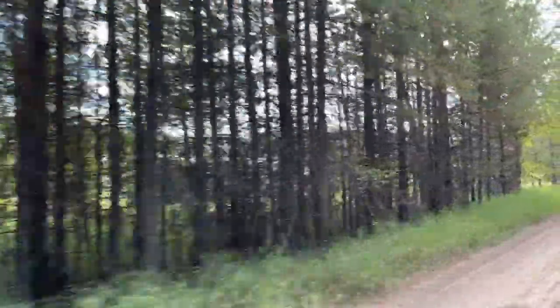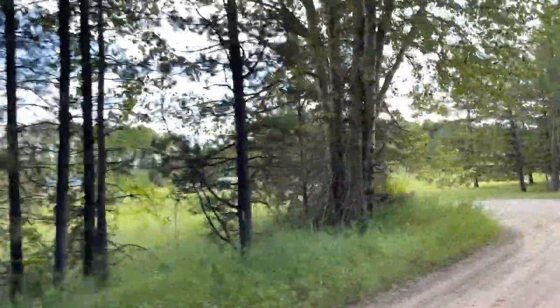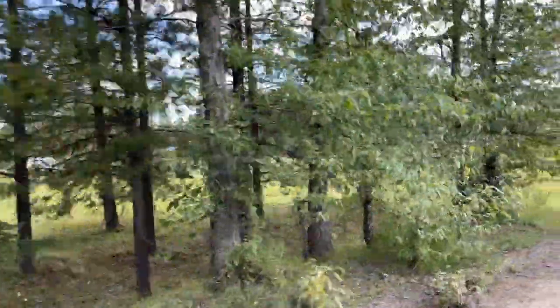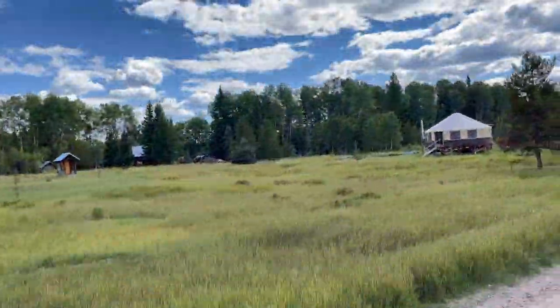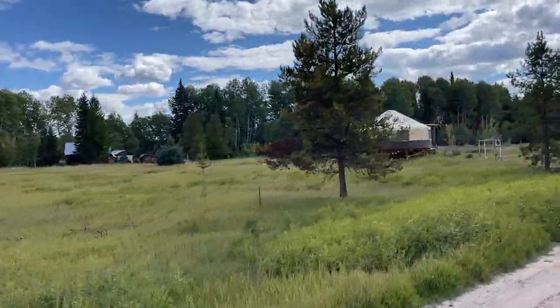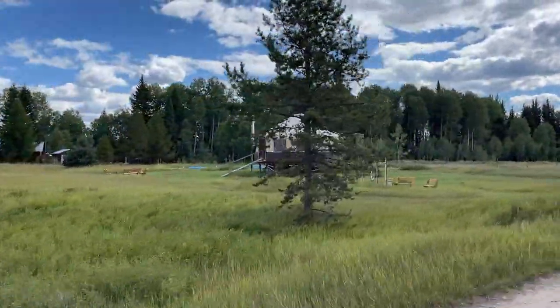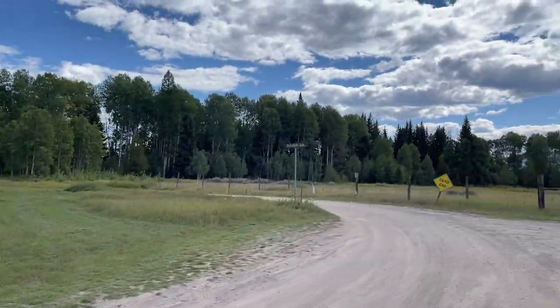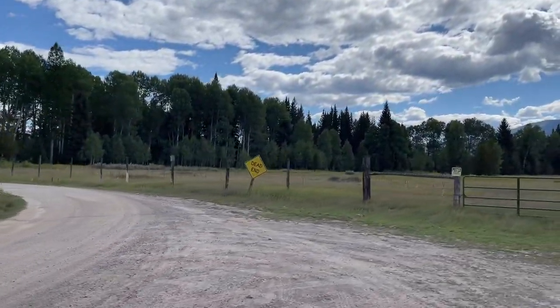Pole Bridge is kind of a special place for my wife and me. We actually got married up here — we did our vows along the river behind town, and then had our reception at the Northern Lights Saloon. So it was pretty cool. I always like going up to Pole Bridge. It's just a great spot and a great part of the world.